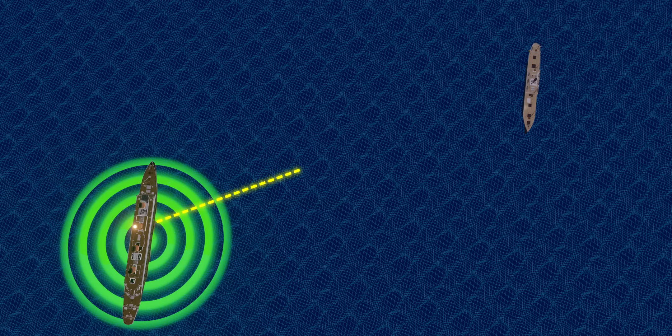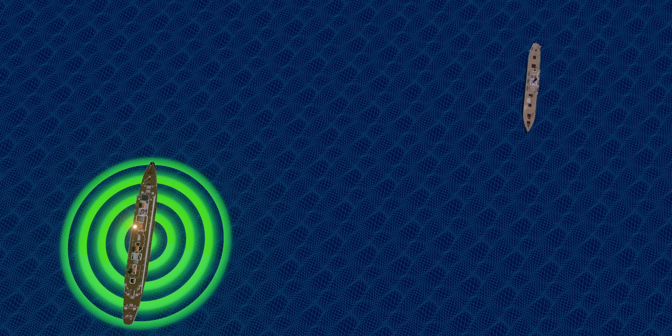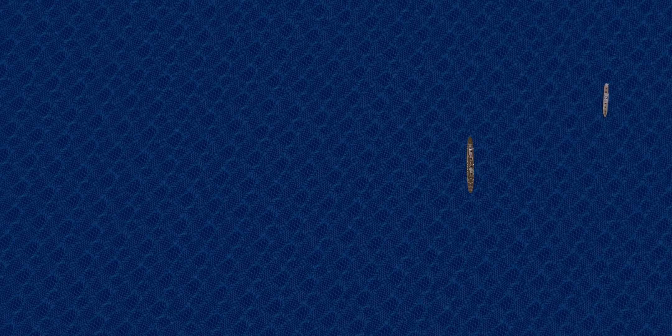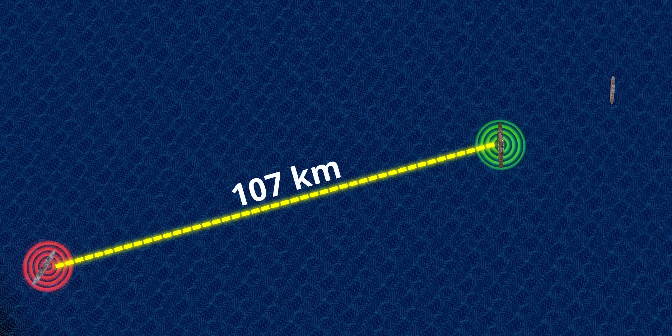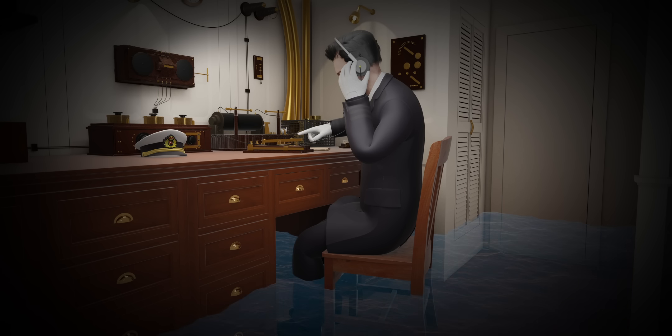SS Californian was just 16 kilometers away from the Titanic. RMS Carpathia, which was 107 kilometers away, received the CQD message at 12:25 AM. They replied to Titanic saying they were on the way, but they would take four hours to reach the Titanic.